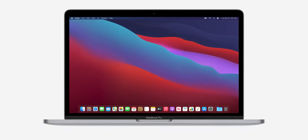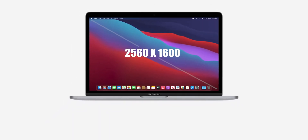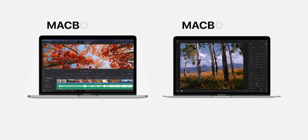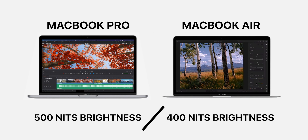Talking about the display, both notebooks have the same LED Retina display with 2560x1600 resolution scaled in 3 different resolutions. The major difference is in brightness — MacBook Pro has a 500 nits display while MacBook Air has a 400 nits display, though again, no major difference overall.